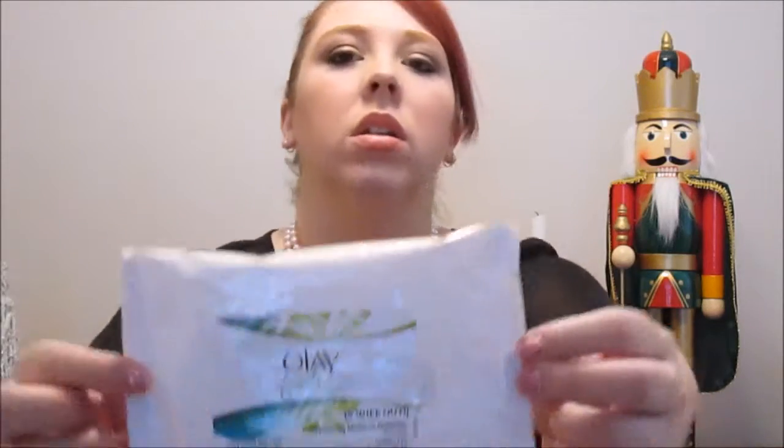Last but not least for the makeup products — usually I take my makeup off using Ponds cold cream. But I found these Olay Fresh Effects swipe-out wipes and they're just kind of like baby wipes. They come in this little package and I tuck them in my gym bag. It's just easy — I don't have to wash my face with the Ponds when I'm at the gym, and it doesn't make sense to shower before your workout. It's just a really convenient product.